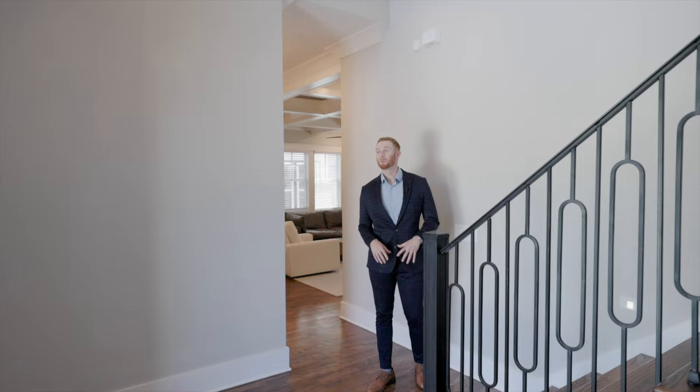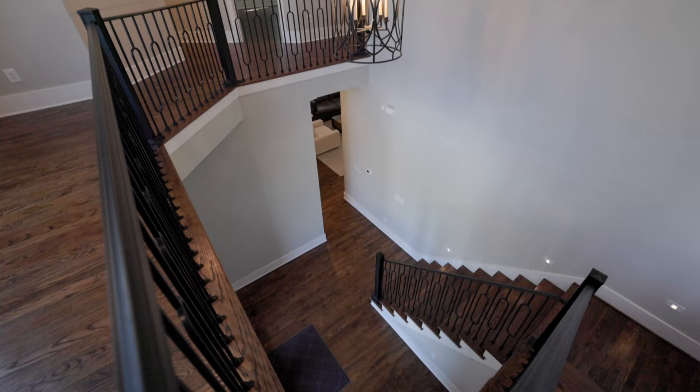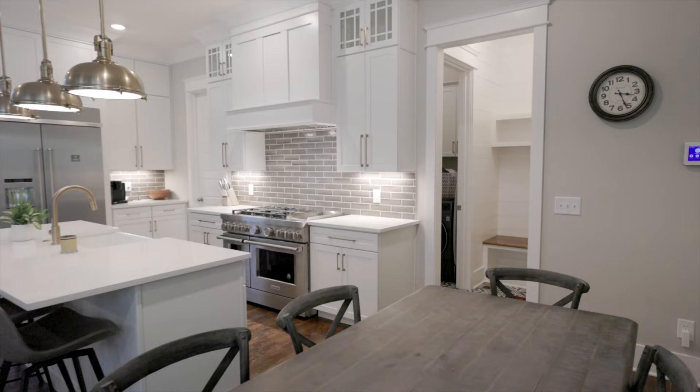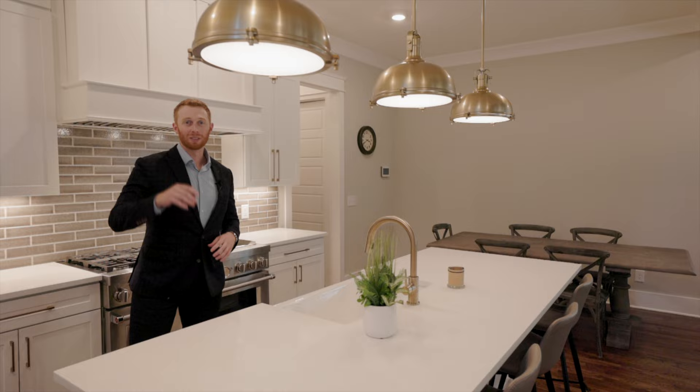Welcome inside 3703 Leland Lane. When you come in you have a beautiful grand entrance — very open, very spacious. You have a chandelier right above you, a storage closet right behind you, and the staircase right here. To the left, this goes into an absolutely incredible kitchen.